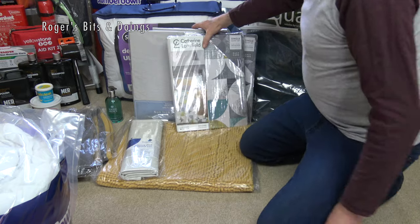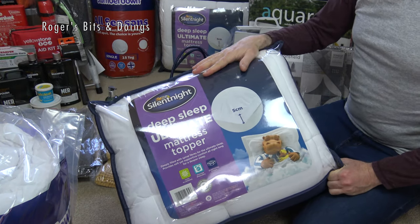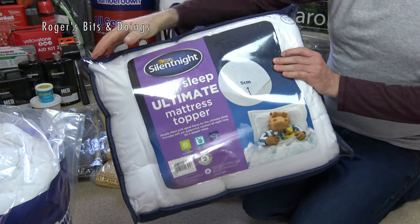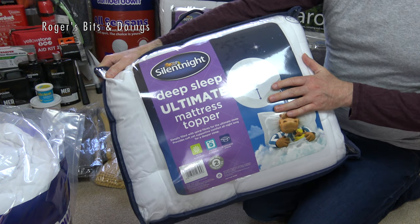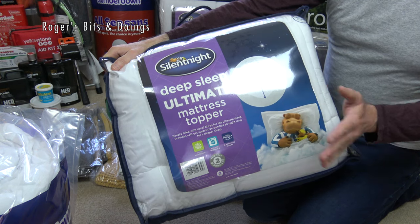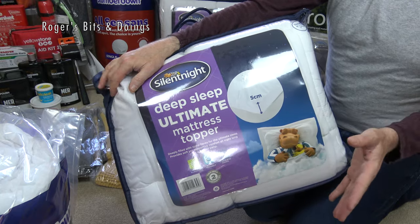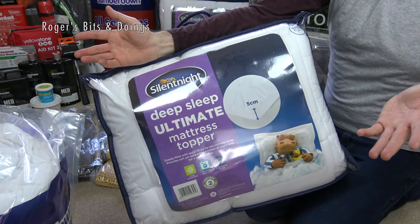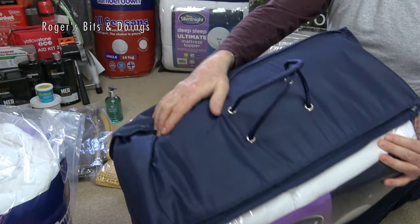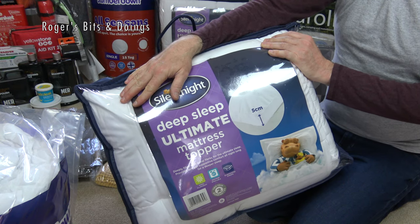One more thing for the bedroom: I sleep on a memory foam mattress at home, and I don't think a caravan bed will be as comfortable. Memory foam is quite heavy and can get hot, so I've gone for these toppers instead — single size, so you can put them on the separate beds or put them together and put the fitted sheet over both. The single beds in the caravan aren't a full three foot wide, they're about two foot six. These are about five centimetres thick, bulkier but lighter, and they'll live in the caravan underneath the sofas in their reusable bags when not in use. About £30 each.